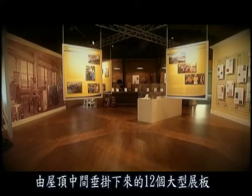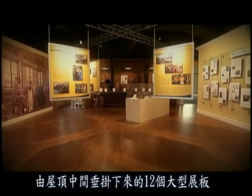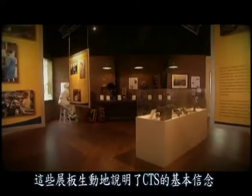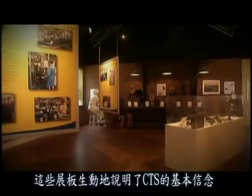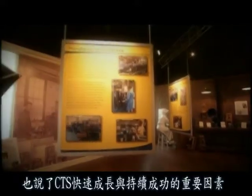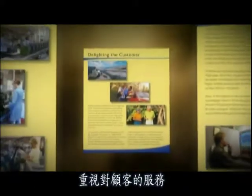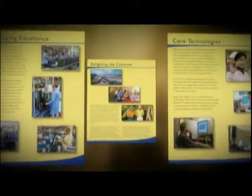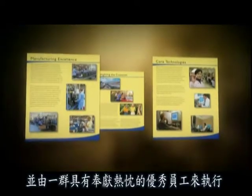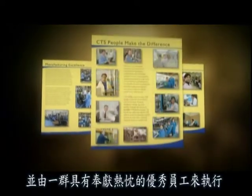Hanging from a central gridwork are twelve large informative panels that tell the inside CTS story. These panels vividly illustrate the fundamental beliefs that have been a key factor in the company's rapid growth and continued success: the emphasis on customer service, manufacturing excellence and core technologies, supported by a group of dedicated and talented people.